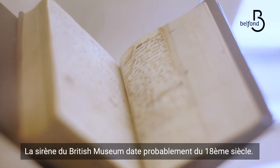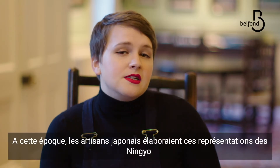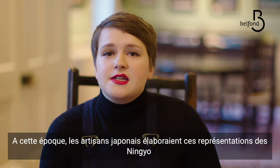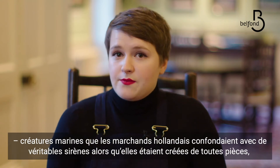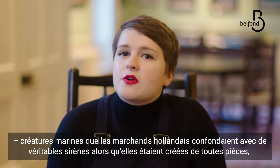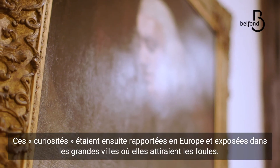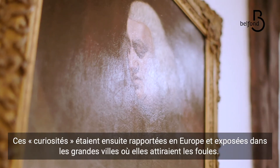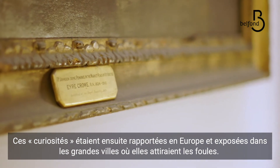The British Museum mermaid does probably date from the 18th century. During this period in Japan, they were making these representations of ningyo, which are kind of water spirits, which the Dutch would then mistake for real mermaids. Whereas in fact they were usually made from monkeys stitched onto a fish's tail. These curiosities would then be transported back to Europe and exhibited in great cities with huge excitement.